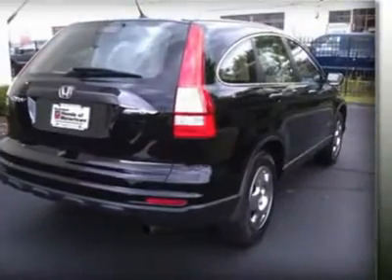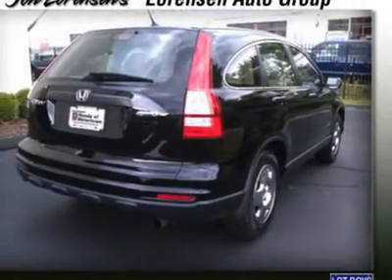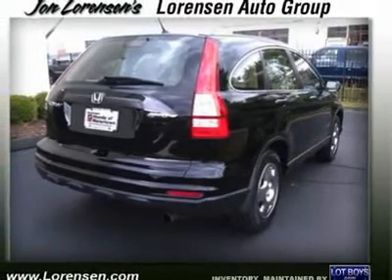Great gas mileage, 27mpg highway. Power.com Power Circle Ratings: predicted reliability 4.5 Power Circles.